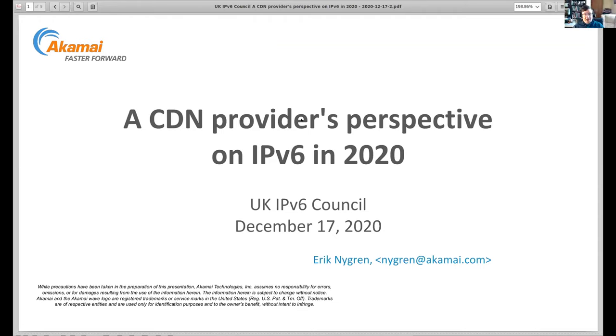My name is Eric Nygren. I am a Fellow and Chief Architect at Akamai, and I've been at Akamai for over 20 years now. It's kind of terrifying how long I've been working on IPv6 at Akamai.